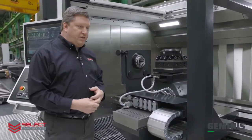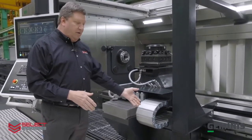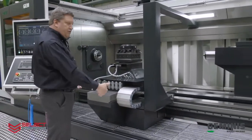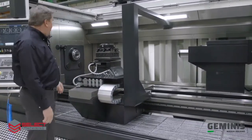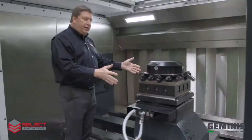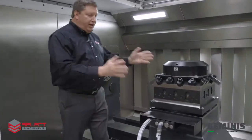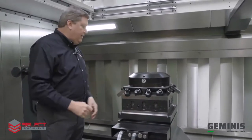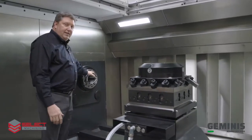From an ergonomic standpoint, the chip conveyor is under the grate here, so all the chips generated in the cutting process fall towards the front and go on this chip conveyor and are carried out to the right-hand side of the machine. That gives the operator excellent access to the tooling, the work holding, or even the part that's in the machine — for changing tools, checking tools, checking the part, and checking the spindle.